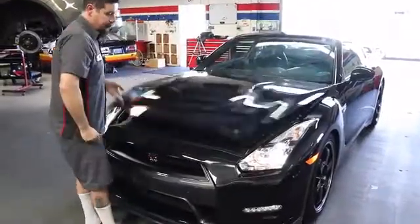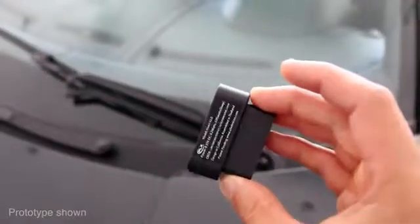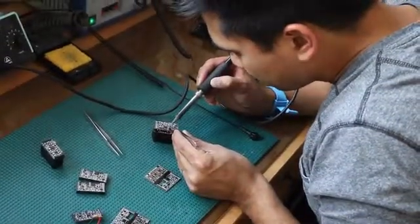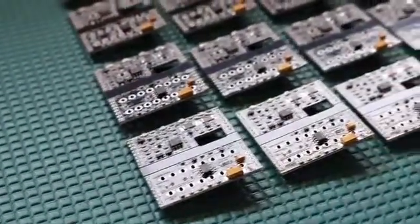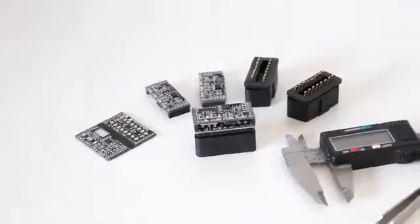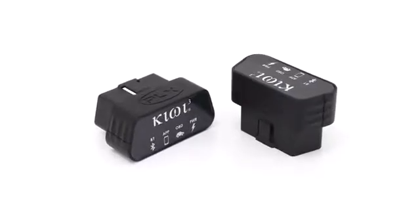Whether you're a professional using OBD in a shop or trying to get answers in your home's garage, Kiwi3 is the best way to communicate directly with your engine. Thank you so much for taking the time today to watch our video. We've loved developing this technology. We've just completed product development and we're now ready to kick off production. Donate today to be the first to have this innovative product, pay well below retail price, and have the satisfaction of knowing that you've contributed to bringing the future.